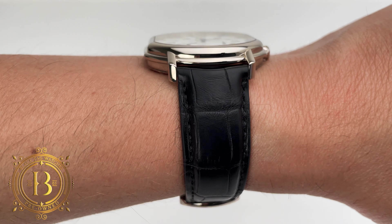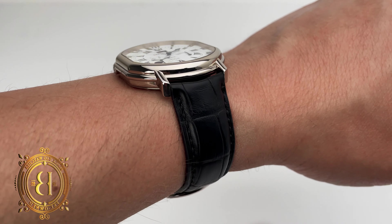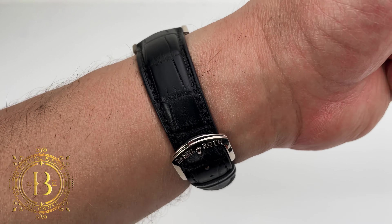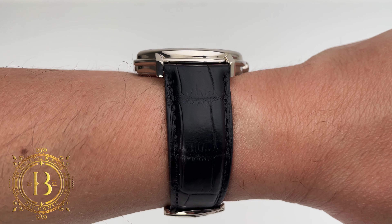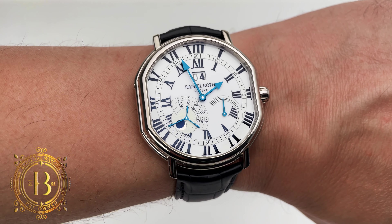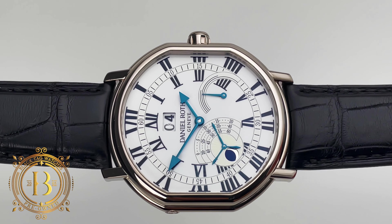Roth's legacy is woven into the fabric of horological history, having lent his talent to renowned houses like AP and Breguet. And in 1989, Daniel embarked on his independent journey, offering designs that would redefine the landscape of watchmaking. This sophisticated piece is a great example of this famous watchmaker.